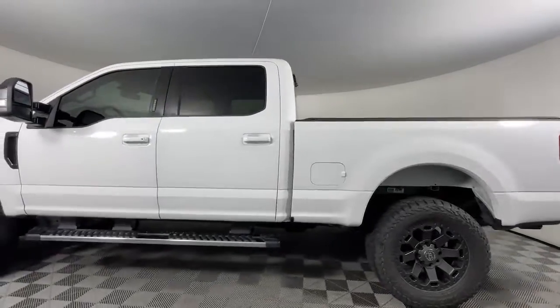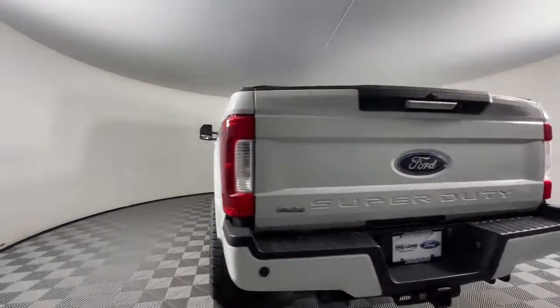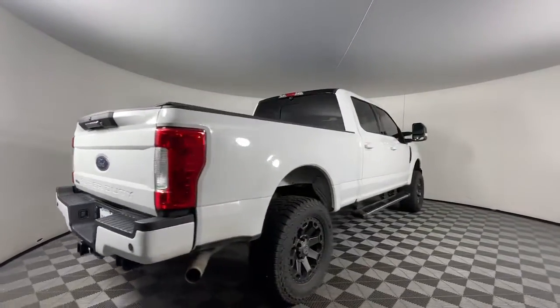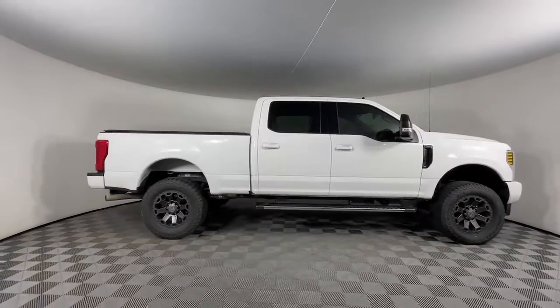Get the job done right the first time in this remarkably rugged and capable F-350. Built to haul, tow, and plow with ease, this exceptionally comfortable, heavy-duty, full-size pickup has you covered.